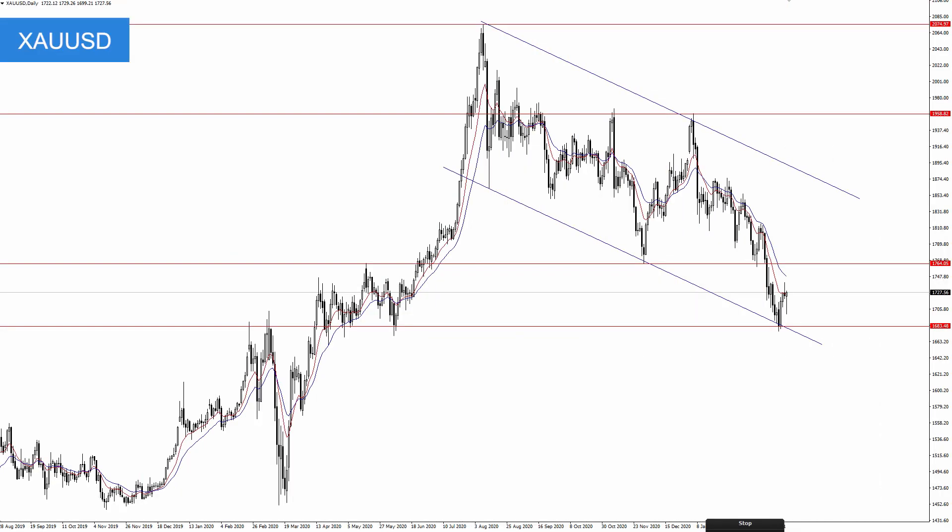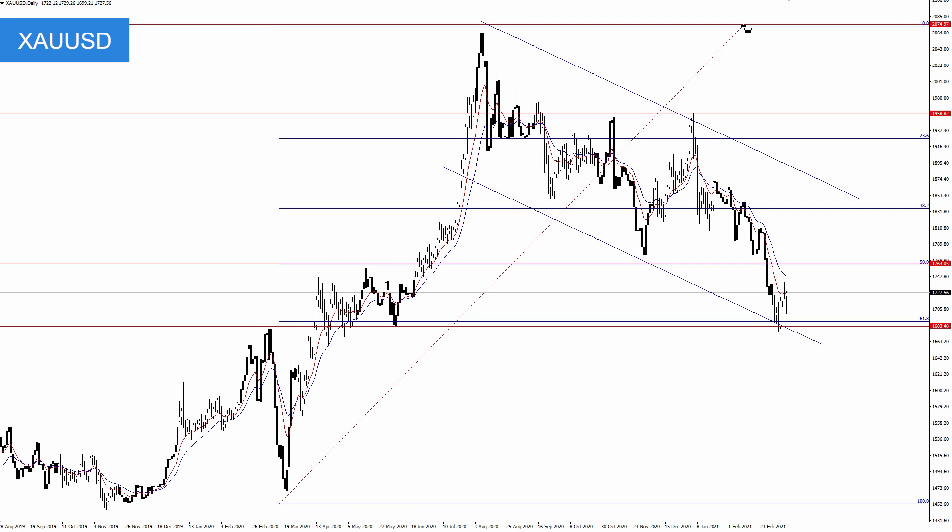I mentioned the 1680 area on gold — this support area — a few times in the last couple of weeks. This was a critical level, as it was previous resistance back here, then flipped to support. It's also the bottom of this descending channel that's been in place for months. Furthermore, looking at the Fibonacci levels from this low up toward 2075, you can see where the 61.8 fib level also lines up right at 1680. And sure enough, gold bounced right from that area.